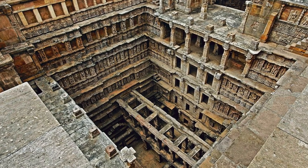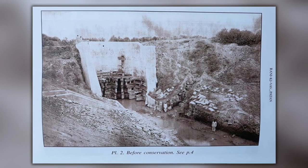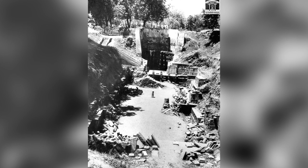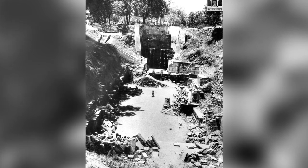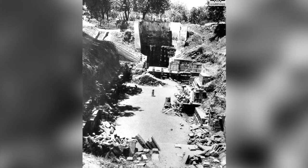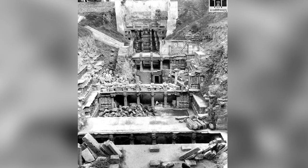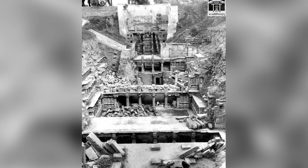It wasn't always like we see it today. Hundreds of years ago the neighbouring Saraswati River flooded and the well silted over. Back in the 1890s, the site was visited by Henry Cousins and James Burgess, and it was completely buried under earth, with only the well shaft and a handful of pillars visible. In the 1940s excavations took place, and the beauty of the stepwell was once again revealed.